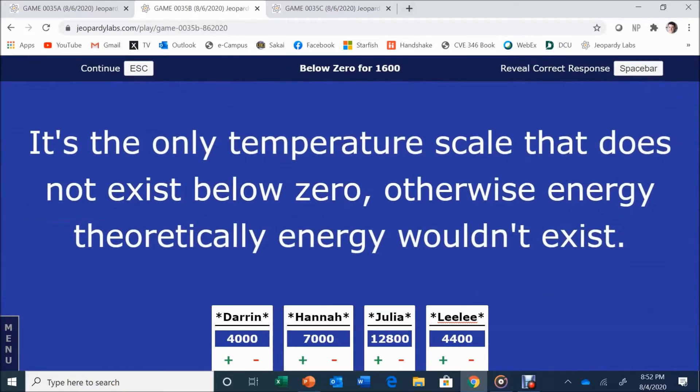Below Zero for 1,600. It's the only temperature scale that does not exist below zero — otherwise energy theoretically wouldn't exist. Julia answers: Kelvin. Kelvin is correct. Good job — it's not Calvin, it's Kelvin.